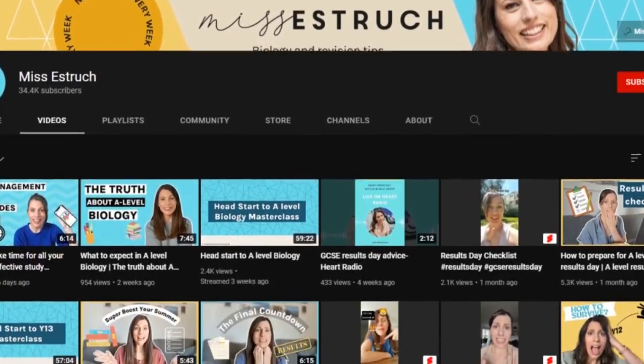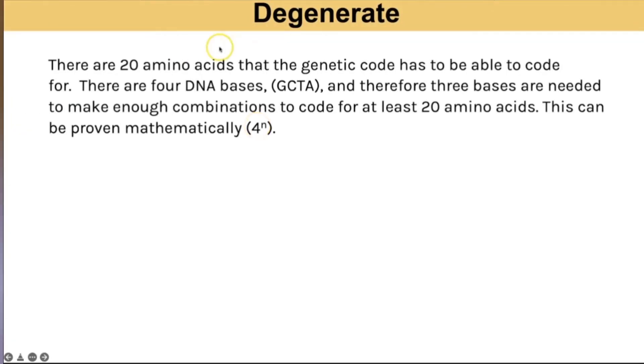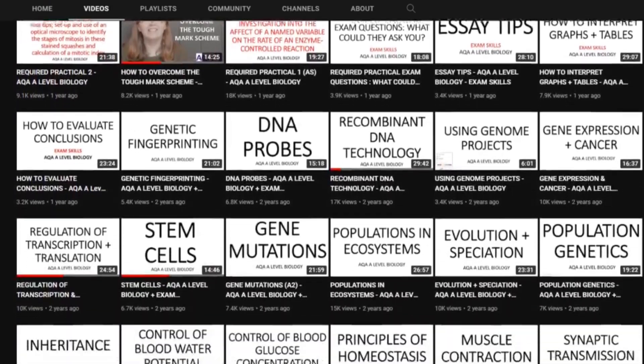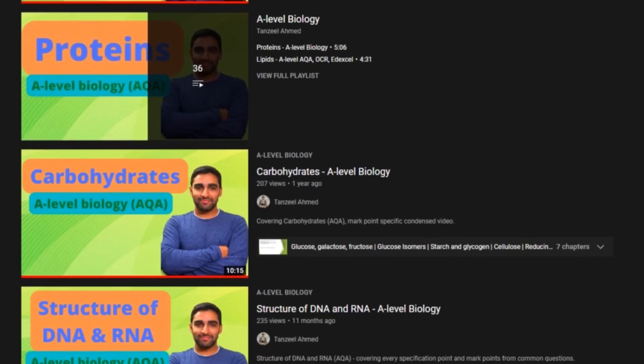Miss Estrich is good if you want an in-depth understanding, but it will take longer to get through the whole topic. A-Level Biology Helps has everything about the topic in one video. Or if you want the perfect videos, head over to Tanzil Ahmed's biology videos — he goes through everything on the spec for that topic. And by the way, that's me.